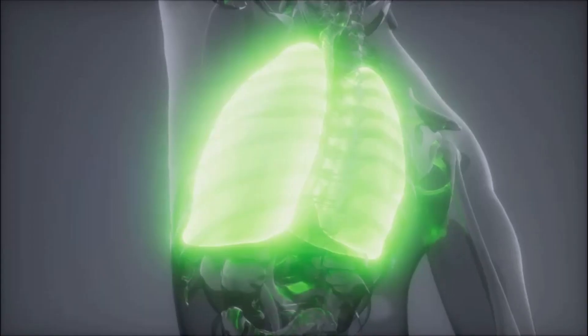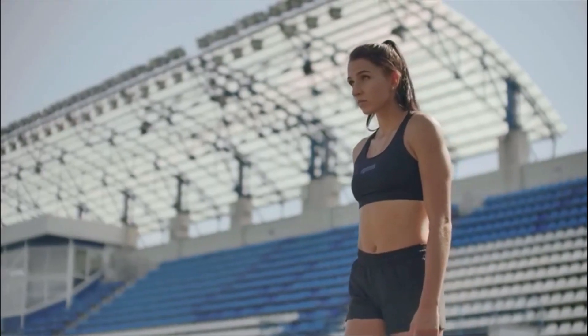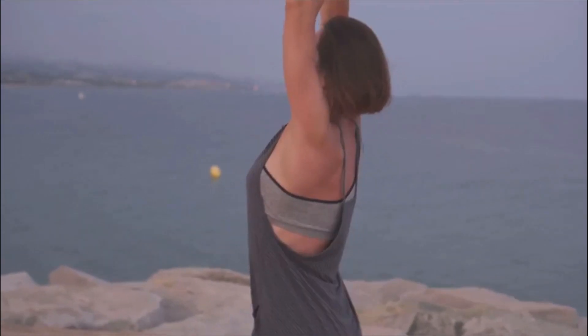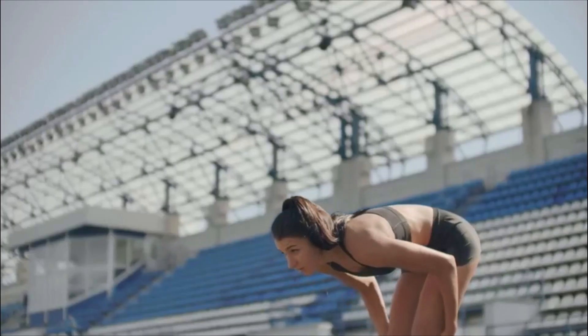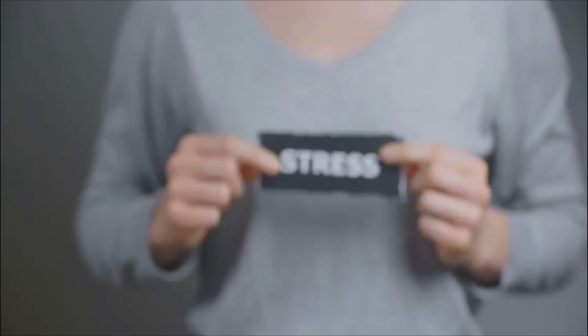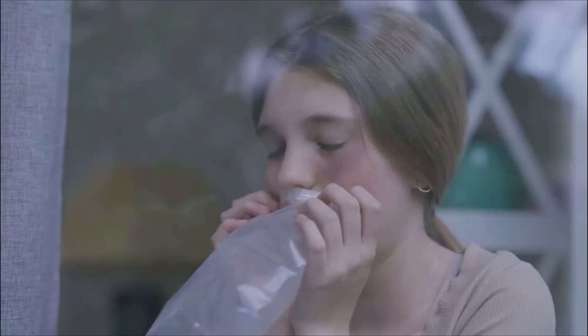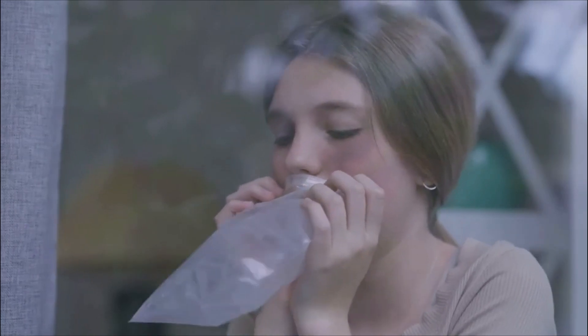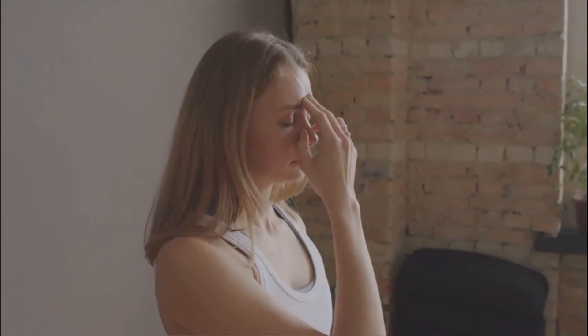Now, why could the respiratory rate be increased? There are several possible causes. First up, physical activity — after exercise or physical exertion, it's normal for the respiratory rate to be higher. The body needs more oxygen, so the breathing rate goes up. Then there's anxiety or stress. Emotional stress or anxiety can also cause a temporary increase in respiratory rate. If someone's anxious, their breathing might quicken, and a few deep breaths can often help.